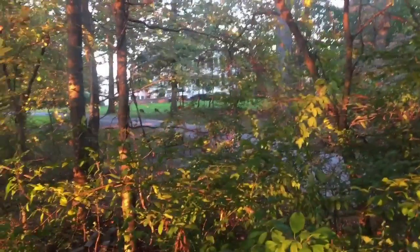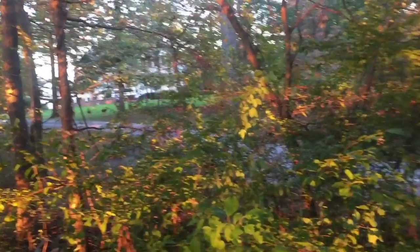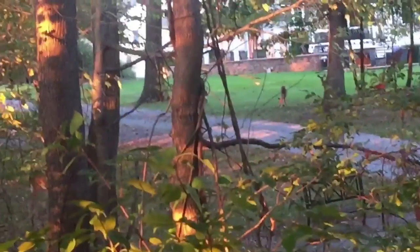They came out and walked up the opposite side of the road. I counted 10 of them, but I could hear something thrashing around in the woods, so I knew something big was coming because it sounded way too loud to be something small.